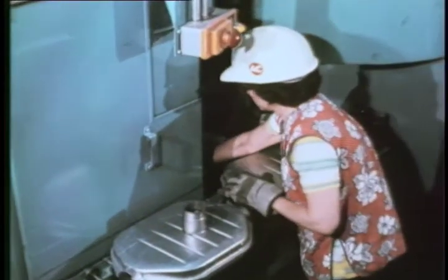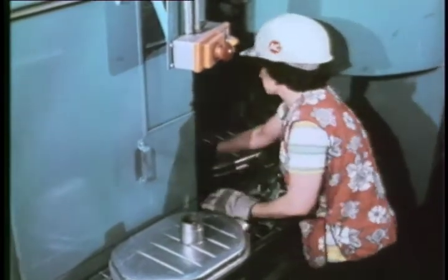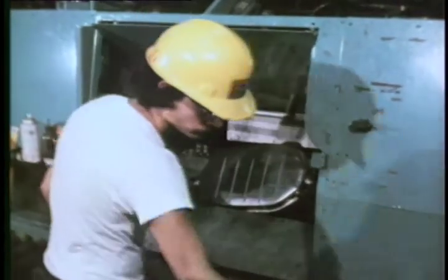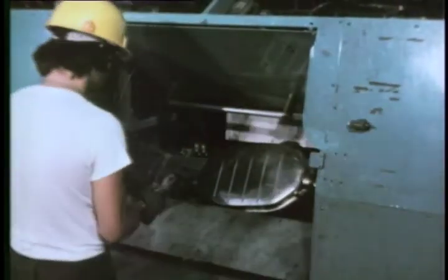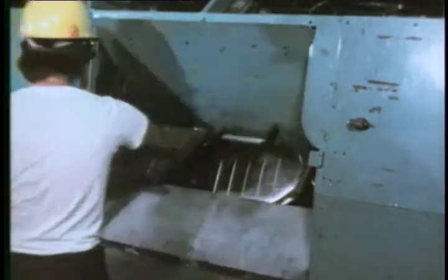Modern welding technology is again employed to weld stainless steel inlet and outlet tubes at both ends of the assembled converter. A variety of flanges, pipes, and other fittings are fitted and welded to the converter to adapt them to various models of GM cars and light trucks.